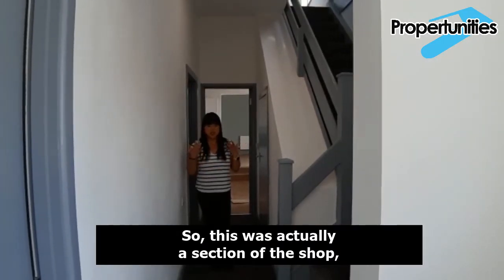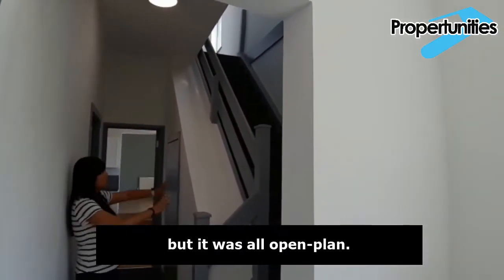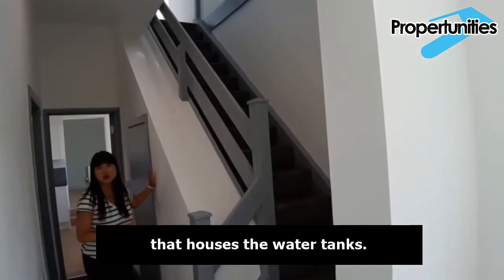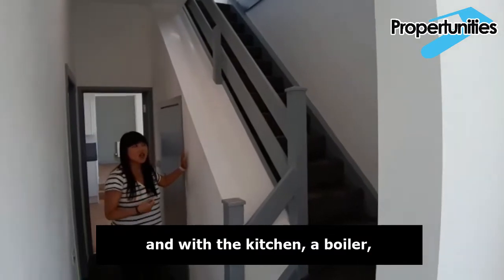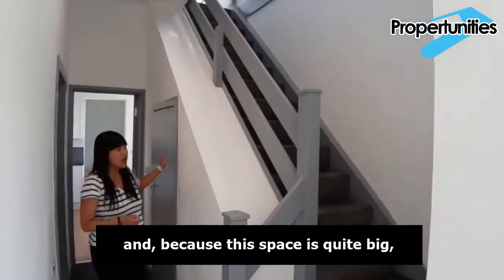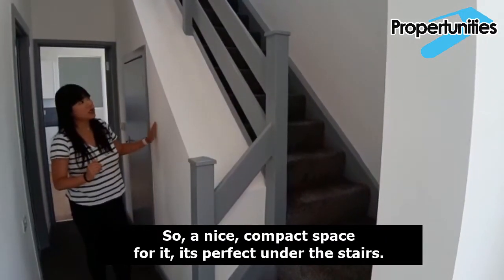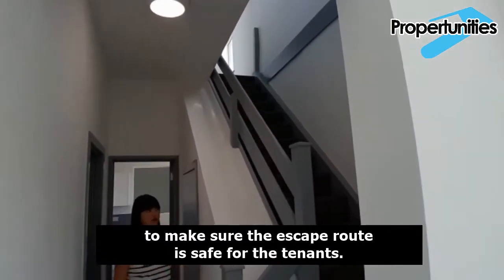This was actually the extension of the shop, but it existed when we bought it as a home from the previous owner — it was all open plan. We decided to build a cupboard here that houses the water tanks. With five showers, sinks, and a kitchen, a residential boiler wasn't enough, so we've installed a water tank in here. Because the space is quite big, we're also going to put a dryer in there — a nice compact space for it, perfect under the stairs. This is all fire-boarded as well to make sure this safe route is safe for the tenants.